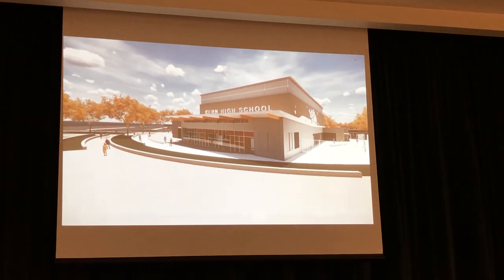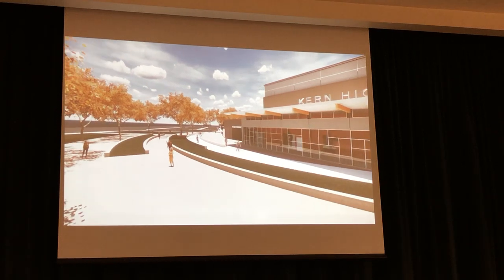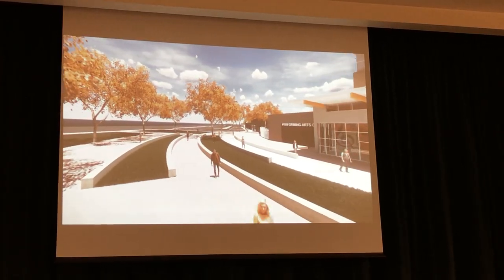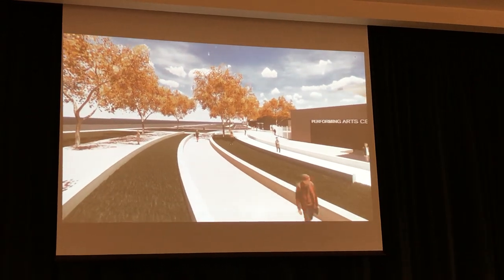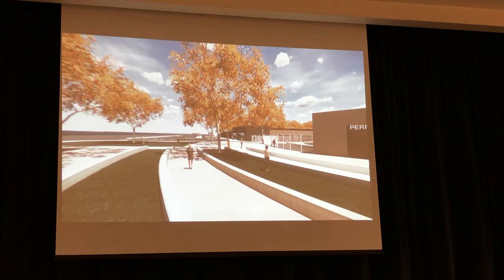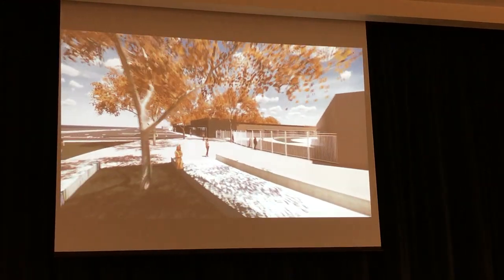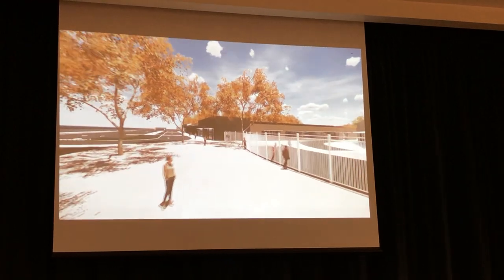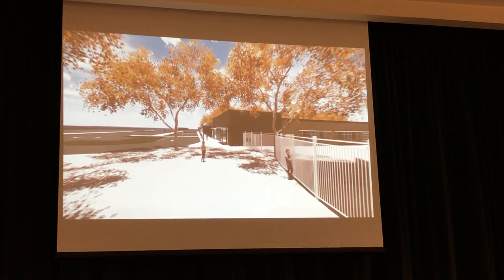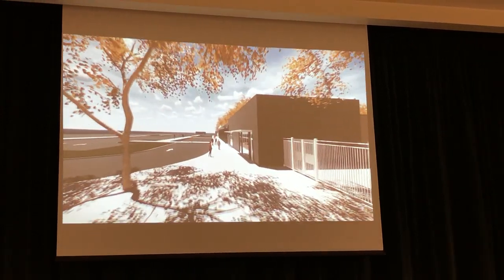This is looking at the Performing Arts Theatre at the corner, kind of walking around to the Basraban. This is the bus drop-off.